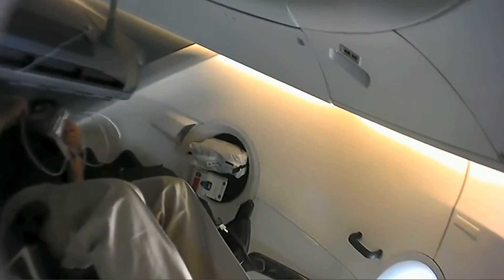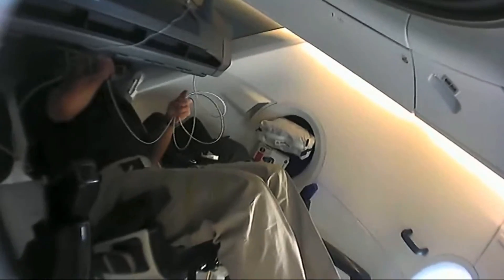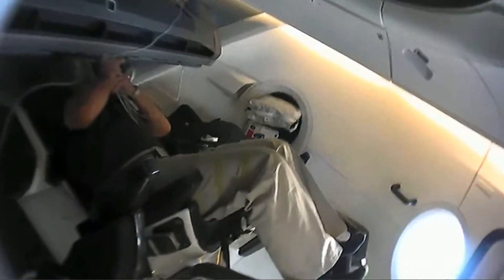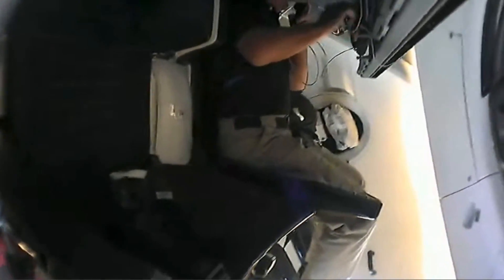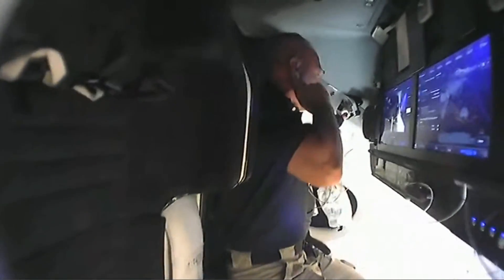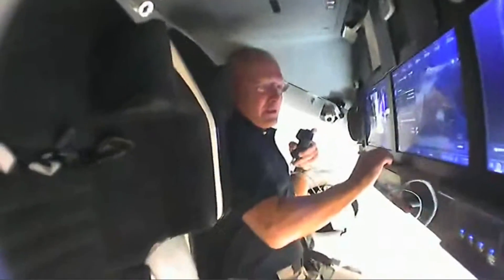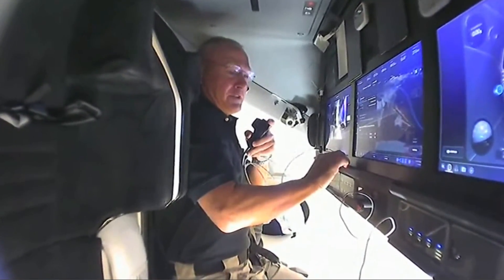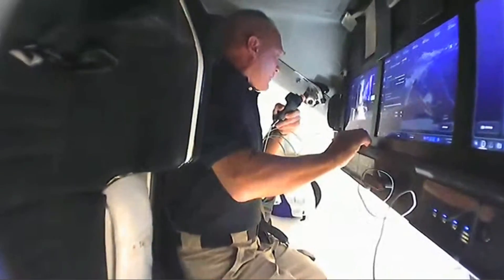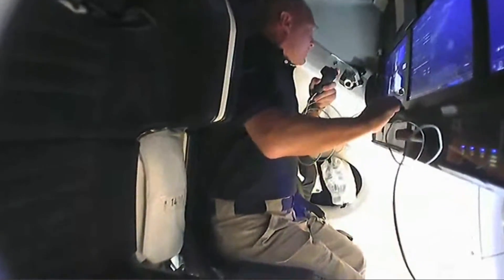Bob's panning the camera back now, just taking a look around the cabin to see how things looked after having lived in Dragon for an evening. Last night the way things went, we had our normal activation, got out of our suits, had a little bit of dinner, then reconfigured the cabin for orbit ops.